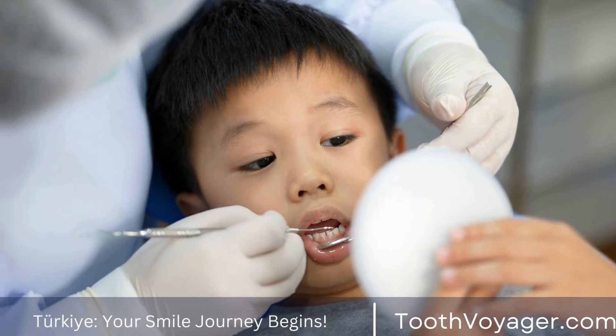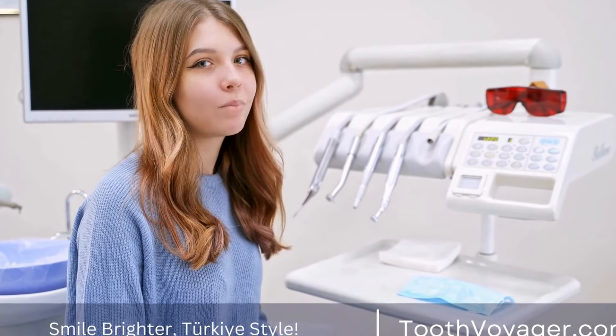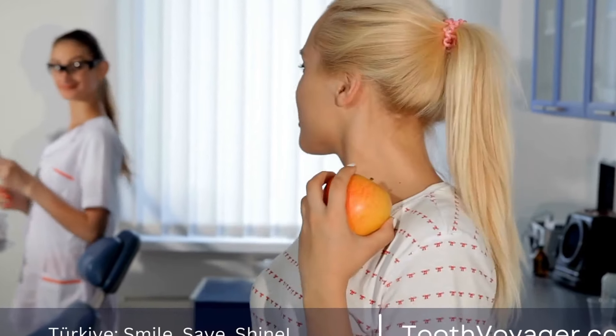What is a dental bridge? Before we dive into the lifetime of dental bridges, let's begin by understanding what they are. Dental bridges are a prosthetic device used to fill in the gaps created by a missing tooth or missing teeth.